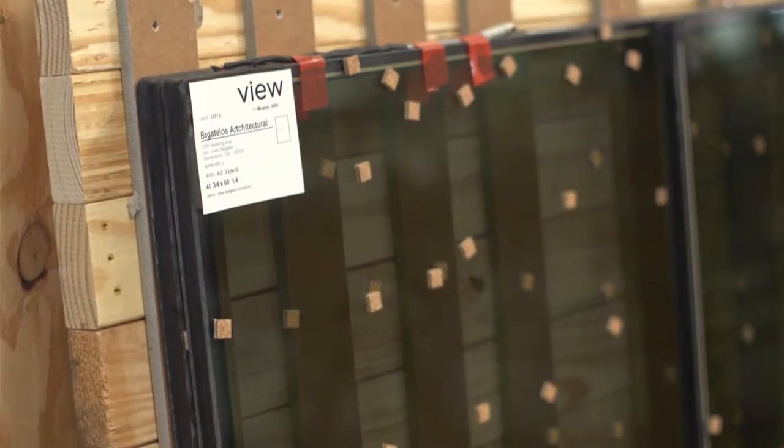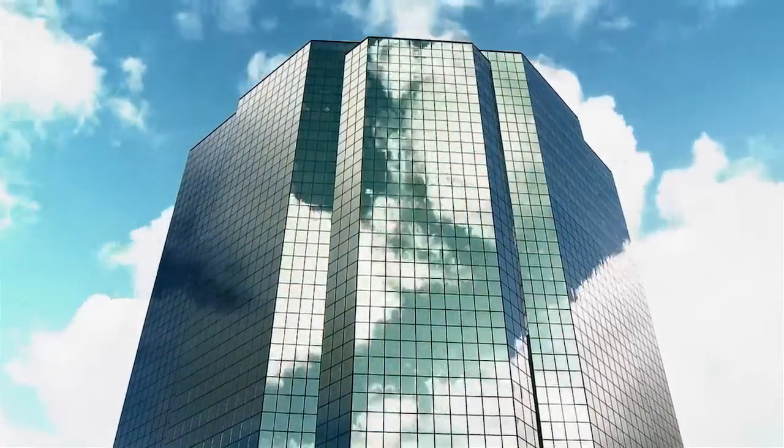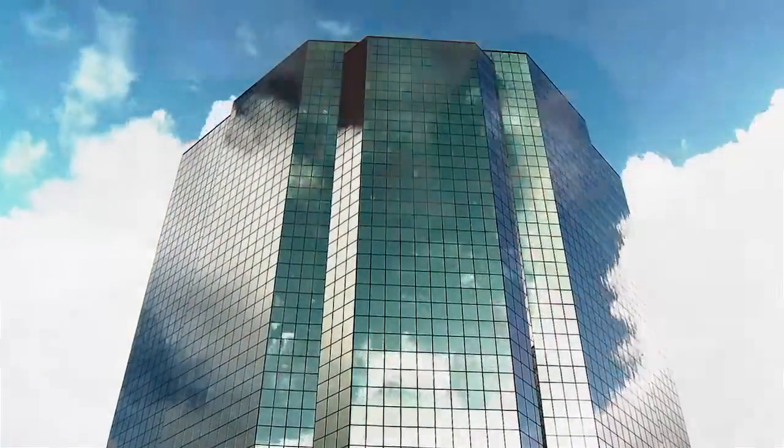We've partnered with VIEW because they have a highly efficient product that allows you to tune the solar heat gain coefficient of your building. When you think of a normal building, you have a very static glass that allows this much solar heat gain, this much daylighting, and it's done. That's all that you have and it really limits the parameters of the design of the building.